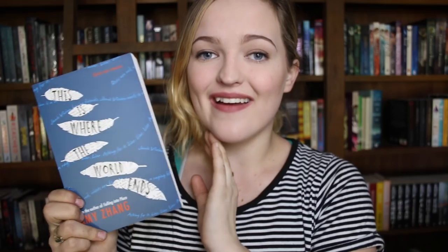This is Where the World Ends by Amy Zhang. This is on my TBR so I haven't read it yet — if you guys have any opinions, let me know what this book's like.